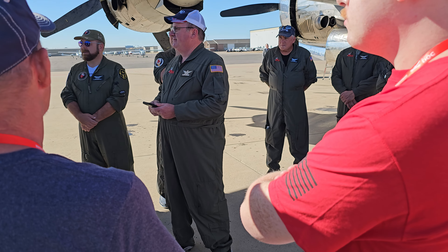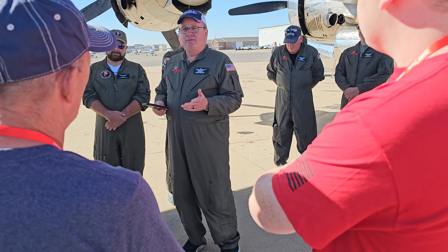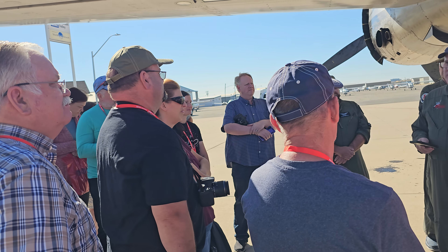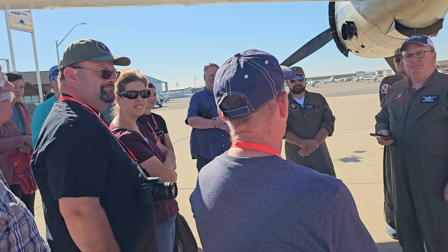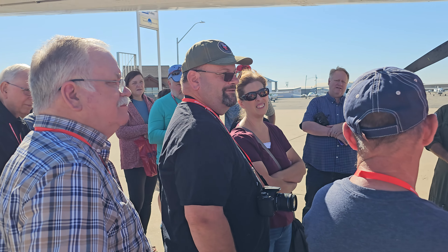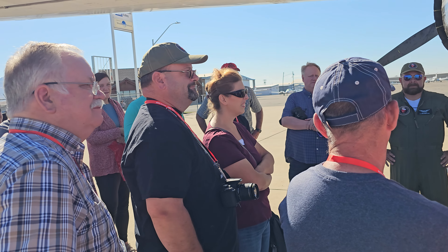That information was long ago declassified. Since the Russians copied this aircraft in 1947 — producing their own TU-4, an identical copy — it was declassified, so you can take all the pictures you want. A big part of why we do this is to honor veterans — not only those who served 80 years ago, but veterans of all decades, and today as well. Thank you for your service.